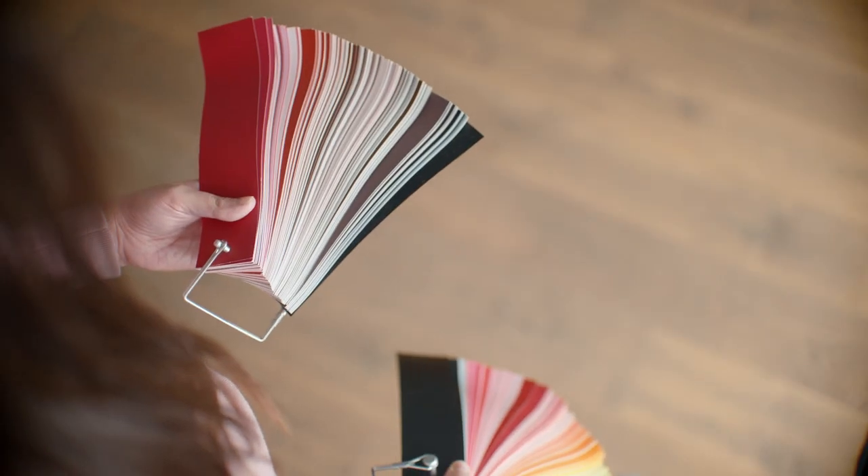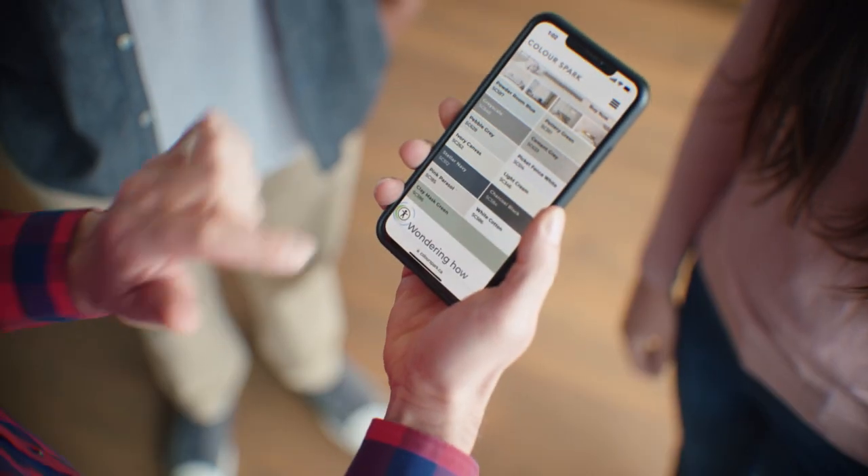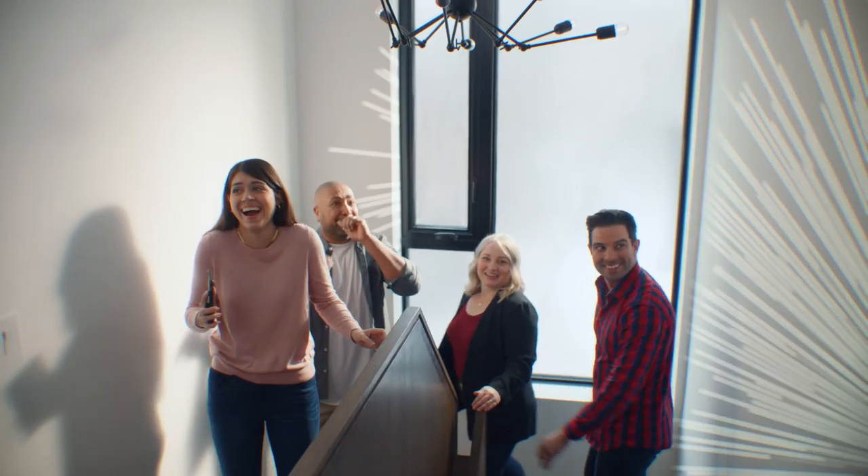This one or this one? With so many choices it's easy to get overwhelmed — it's why we love ColorSpark pretinted paint. It takes the guesswork out of the process. I don't know, but it looks great! Whatever your style, ColorSpark has you covered with their premium pretinted paint.